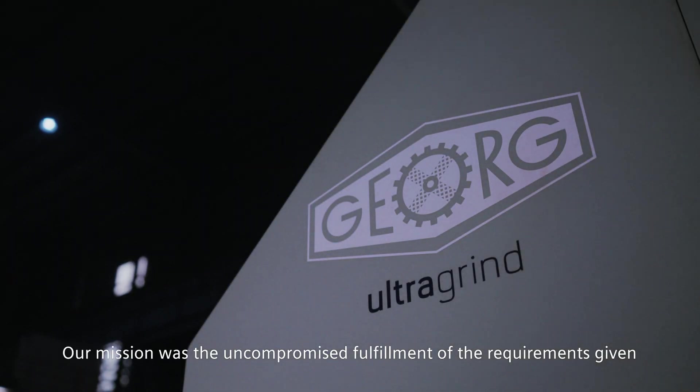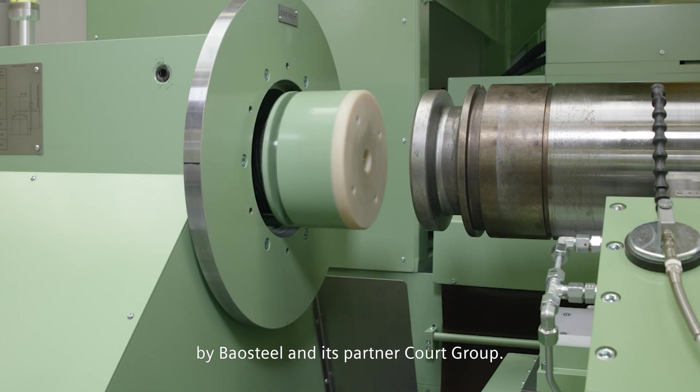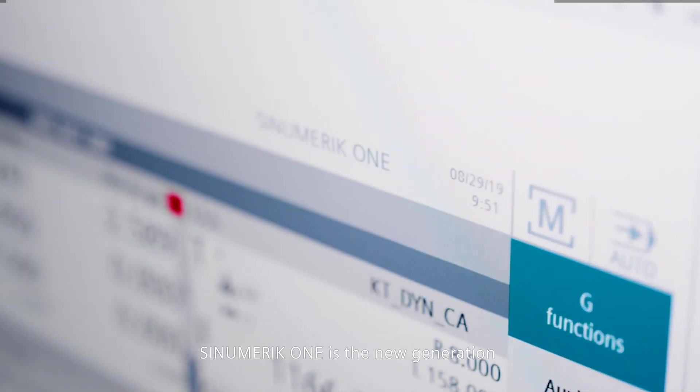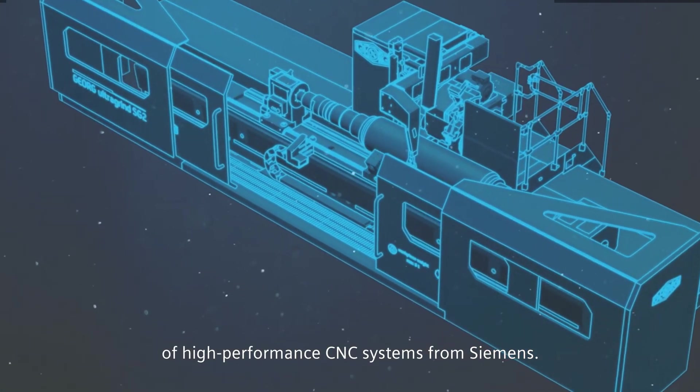Our mission was the uncompromised fulfillment of the requirements given by Baal Steel and its partner, Kort Group. Finally, we found the solution: the Sinumerik One CNC system and digital twin from Siemens. Sinumerik One is the new generation of high-performance CNC systems from Siemens.